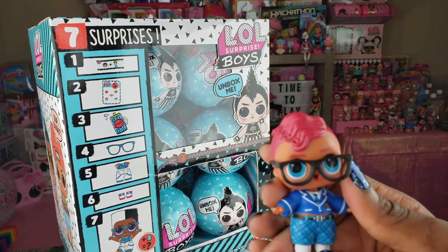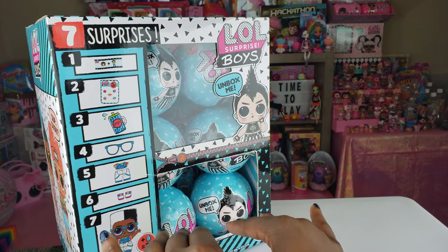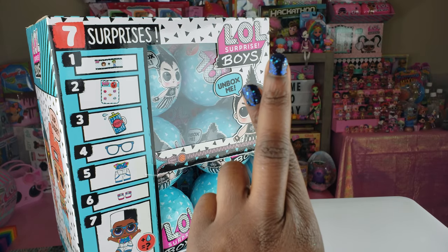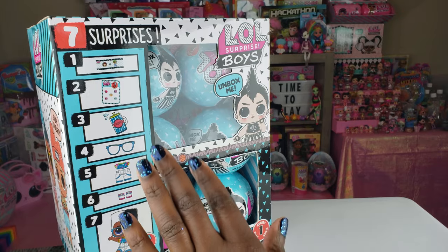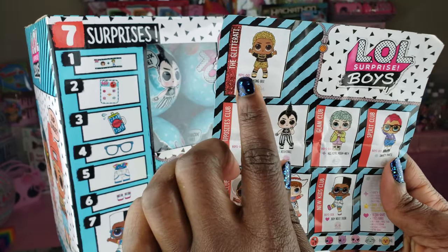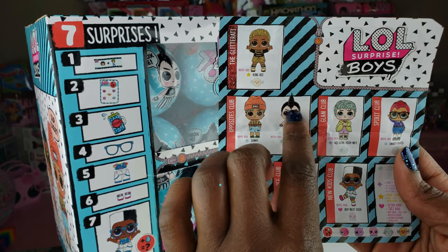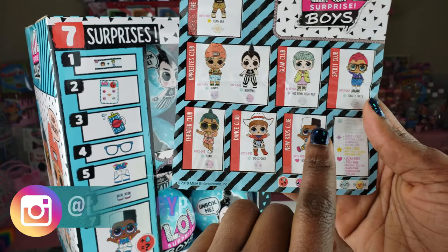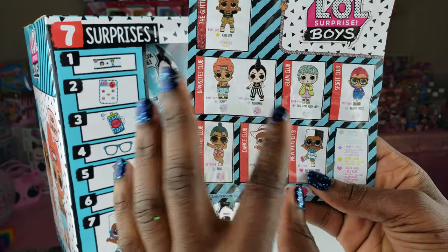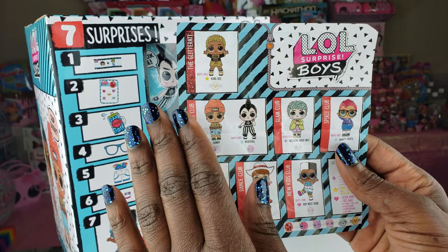We have a full case right here — 12 balls to unbox! We hope that we'll be able to unbox a full set, because there are eight boys to collect. We're hoping to get King B because he would be awesome, Nightfall looks great and I love the way he looks, and of course Boy Next Door — we gotta have him. Some of the others are super cute as well. Without further delay, let's get to this unboxing!